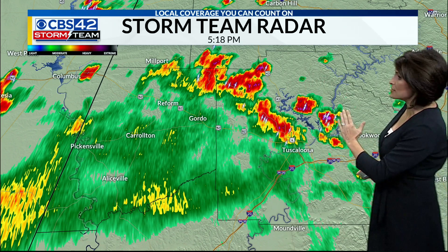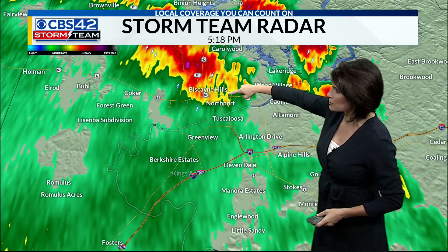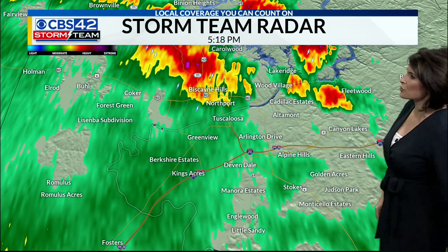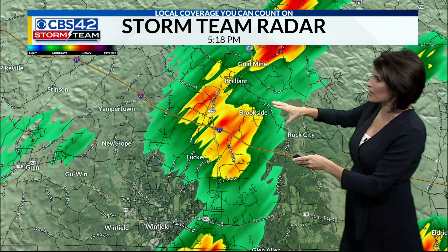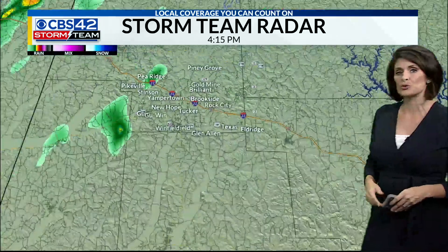The thunderstorms are now beginning to move through northern Tuscaloosa County. There's downtown Tuscaloosa — Northport, you're getting it right now. This is all the way up towards Carrollwood, so just keep that in mind. We're also tracking another little pocket of rain from Brilliant down towards Gewin in the eastern part of Marion County.